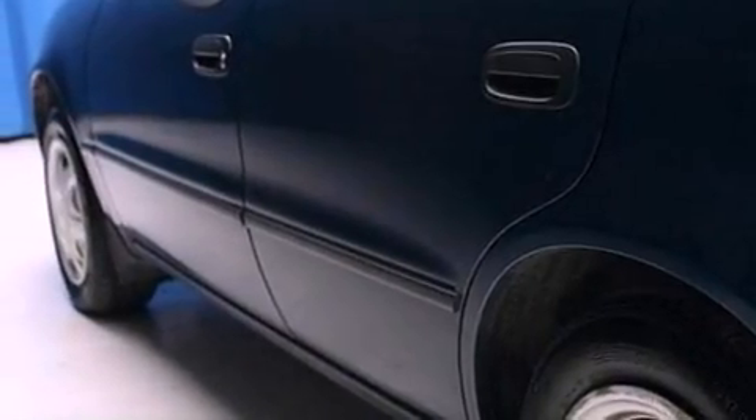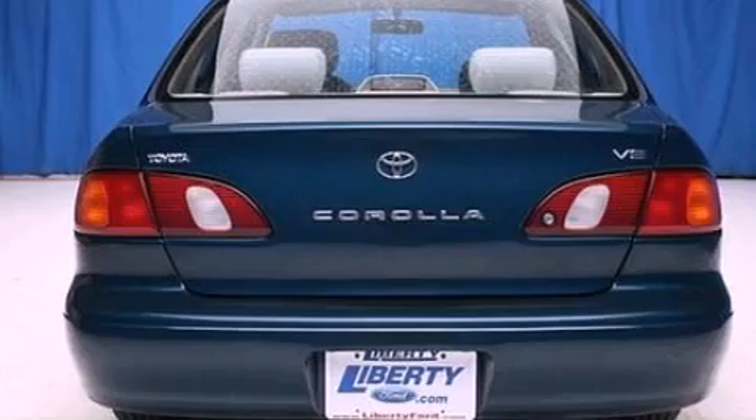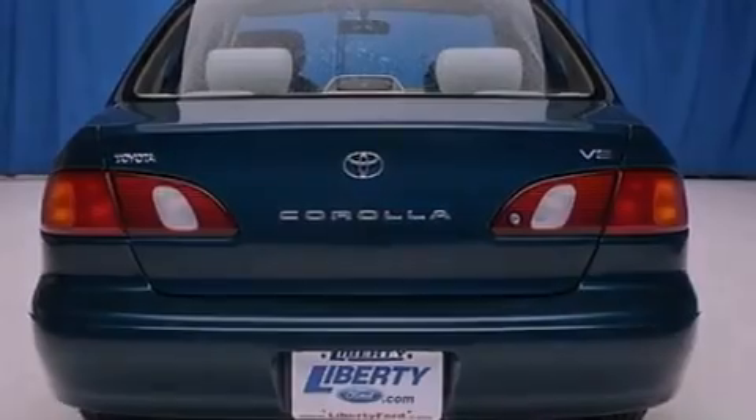A rear spoiler, a passenger side vanity mirror, privacy glass, dusk sensing headlights, a passenger side airbag. And this vehicle has less than 49,000 miles.